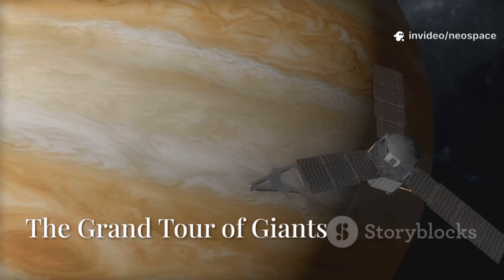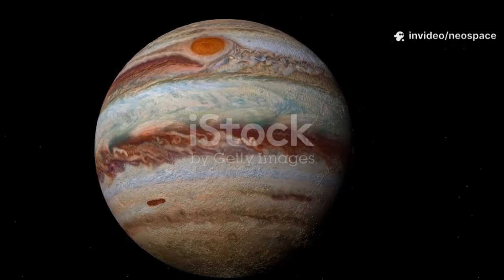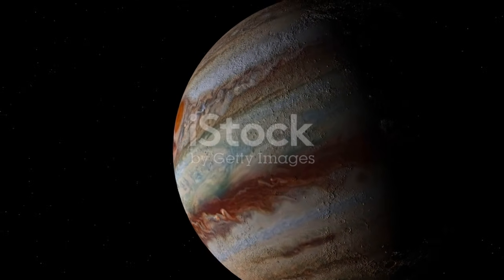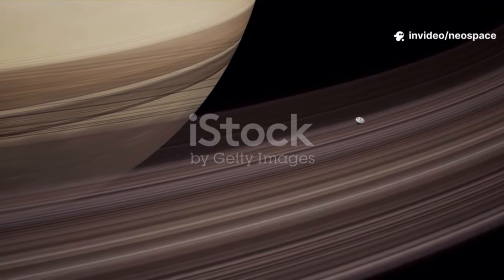Voyager 1's first stop was Jupiter, the king of planets. In 1979, it sent back breathtaking images, revealing Jupiter's turbulent atmosphere and the massive Great Red Spot, a storm larger than Earth. Voyager discovered Jupiter's faint rings and showed us a dynamic, complex world.